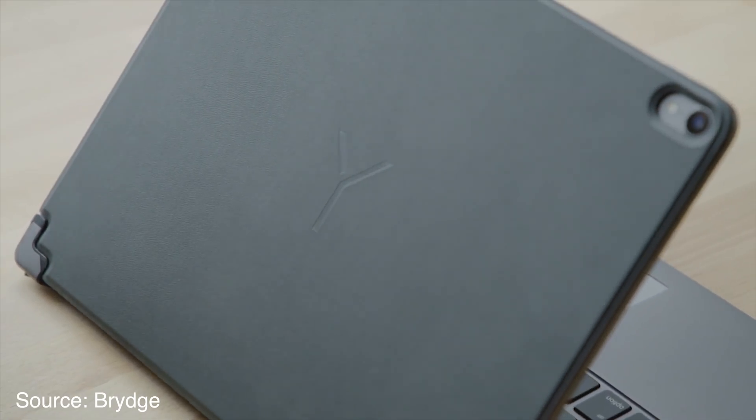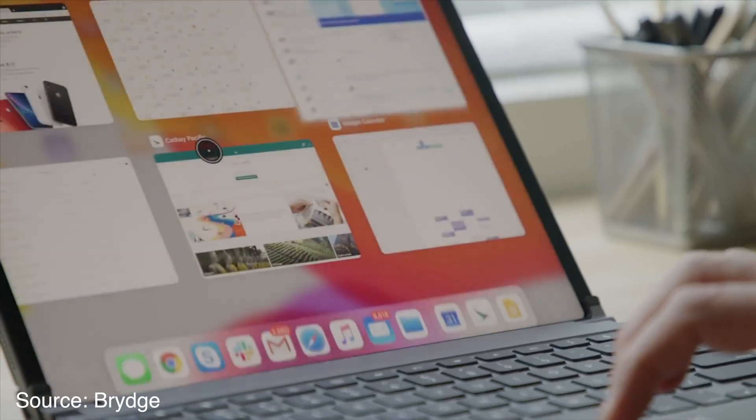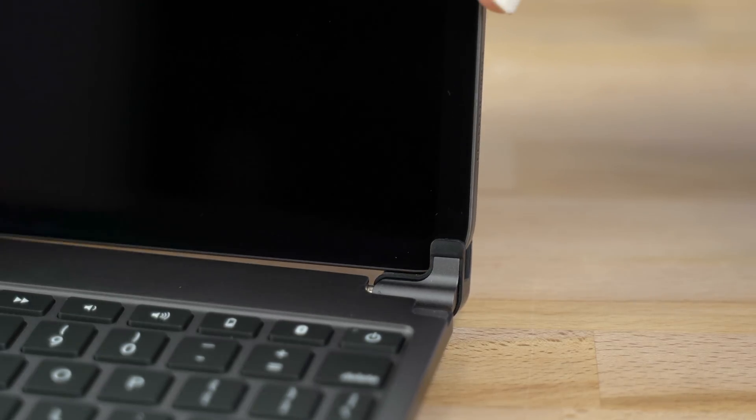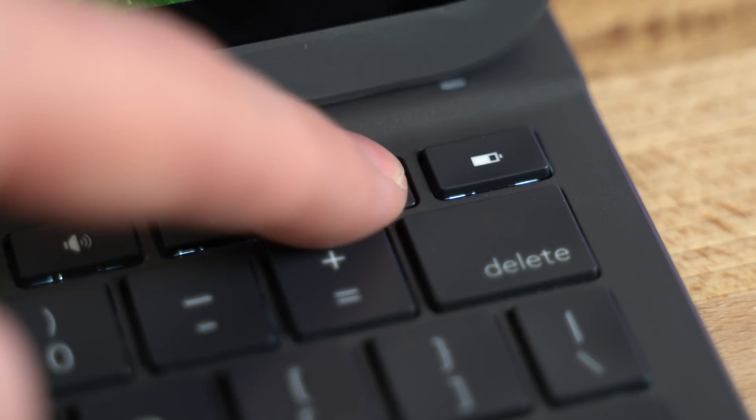Bridge is also coming out with their Pro Plus keyboard, which actually packs a trackpad, so hit that subscribe button below if you want to see us review that very soon. Using the Bridge Pro keyboard case is as simple as sliding your iPad Pro onto the hinge and connecting it using Bluetooth.